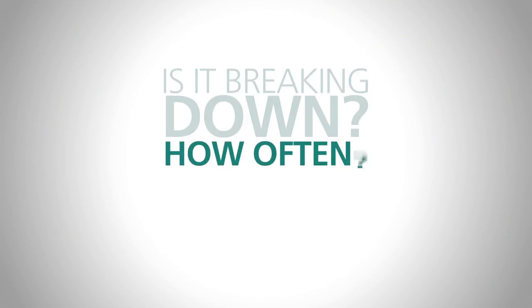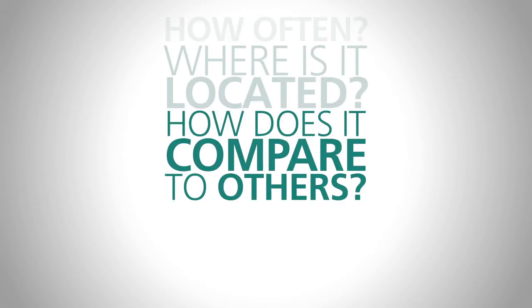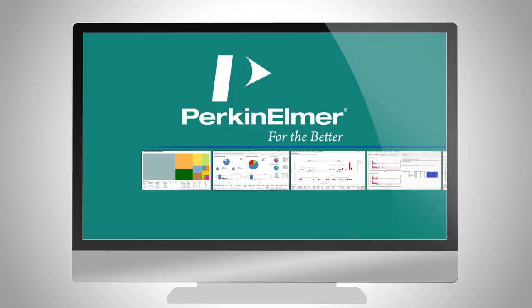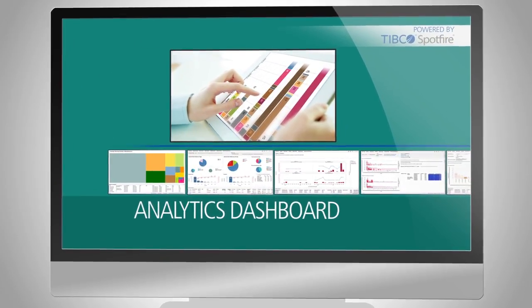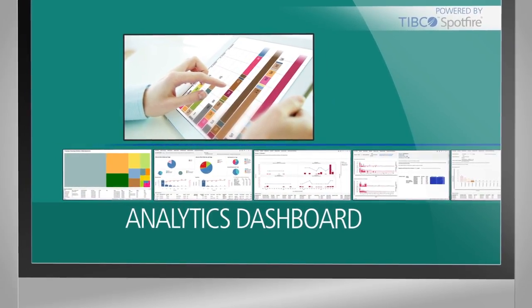Is it breaking down? How often? Where is it located? How does it compare to others? When did the problem start? We collect all the data and give you a holistic view on our analytics dashboard so you can see just how well your lab operations are performing.